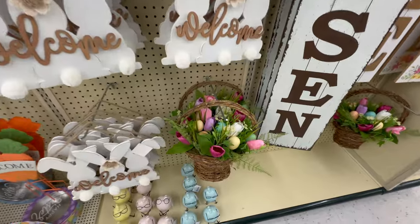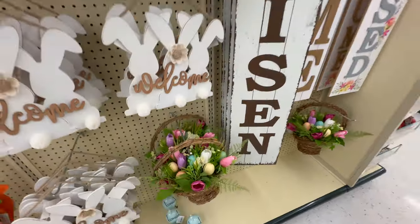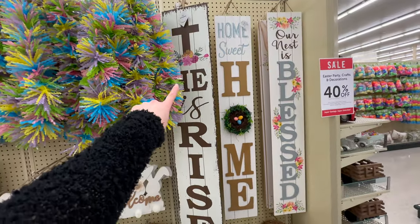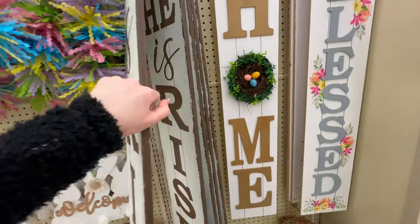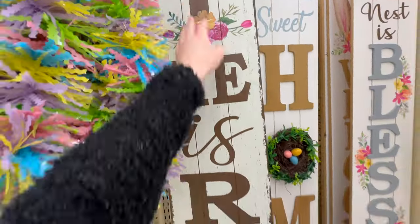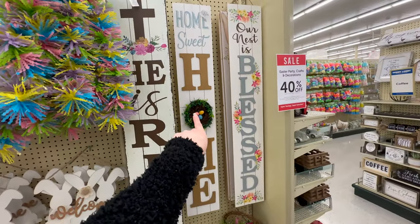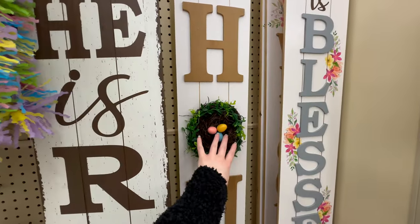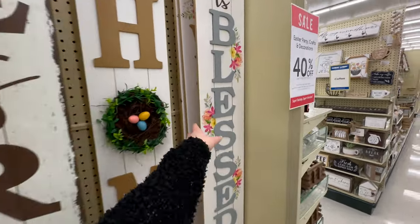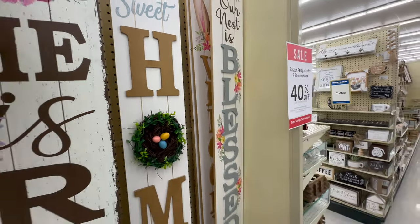They've also got a basket of tulips and eggs that would be so pretty on a front door — $27.99. There are a couple different porch leaners: one reversible with 'He Is Risen' on one side and 'Welcome' on the other for $28.99, a 'Home Sweet Home' with a little nest of eggs for the O at $25.99, 'Our Nest Is Blessed' at $25.99, and a welcome one with a bunny also $25.99.